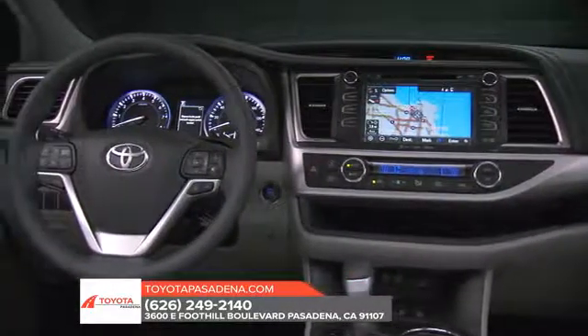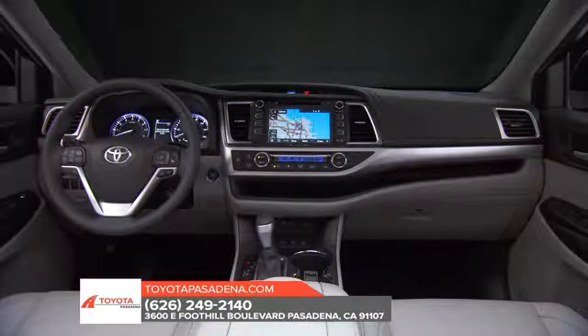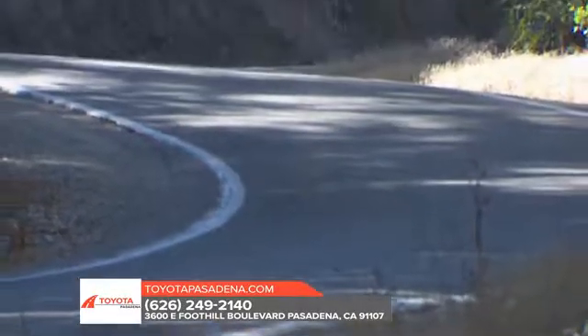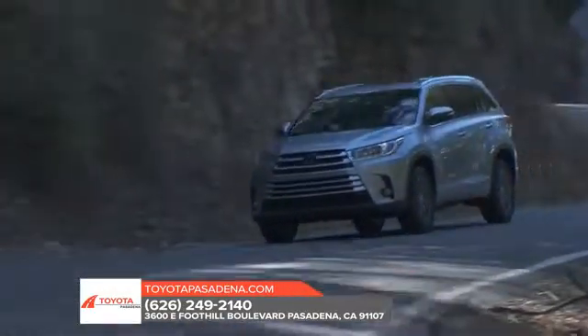All models come with Toyota's Safety Sense P suite of safety systems. This includes forward collision warning with automatic emergency braking and pedestrian detection, lane departure alert with mitigation, active cruise control, and automatic high beams.